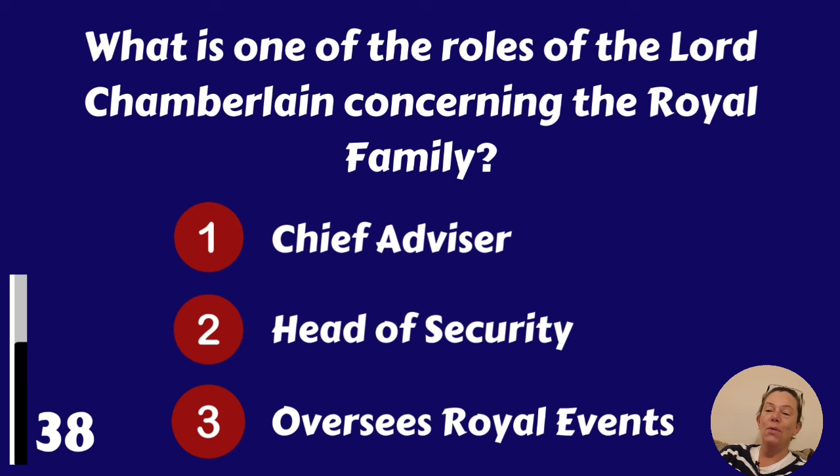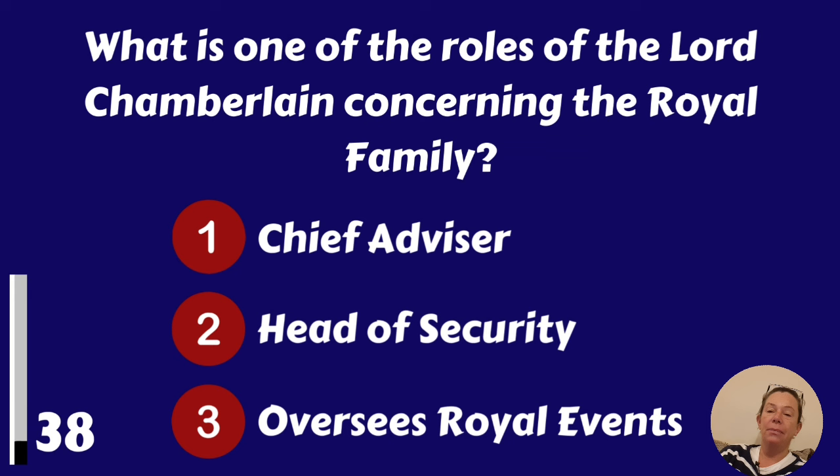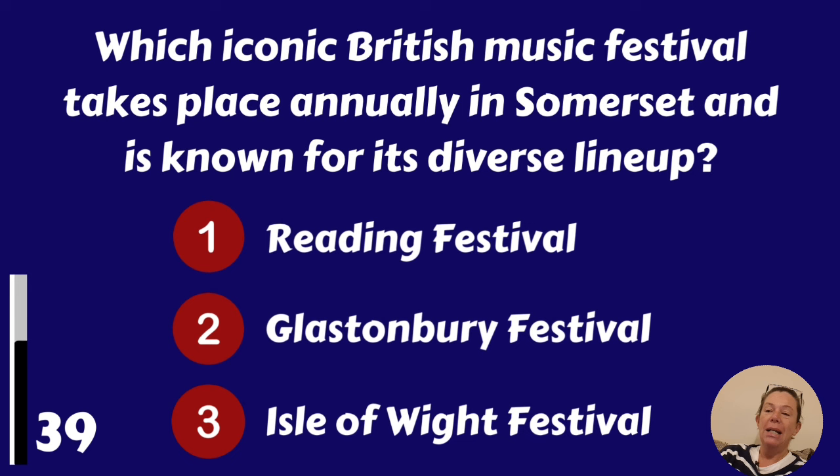What is one of the roles of the Lord Chamberlain concerning the royal family? Chief advisor, head of security, or overseer of royal events? He oversees royal events.